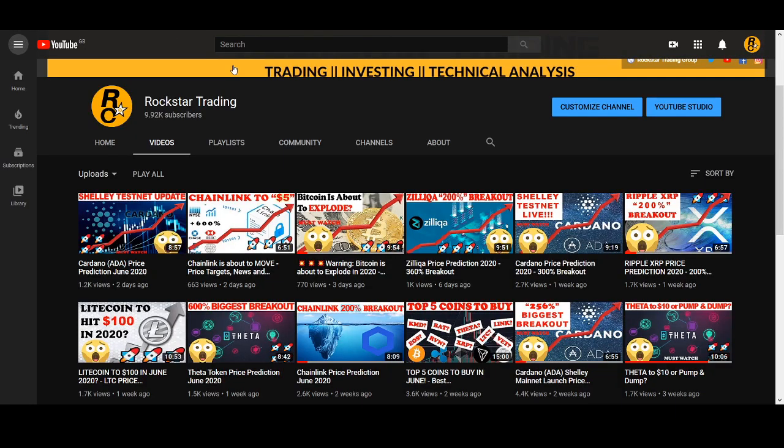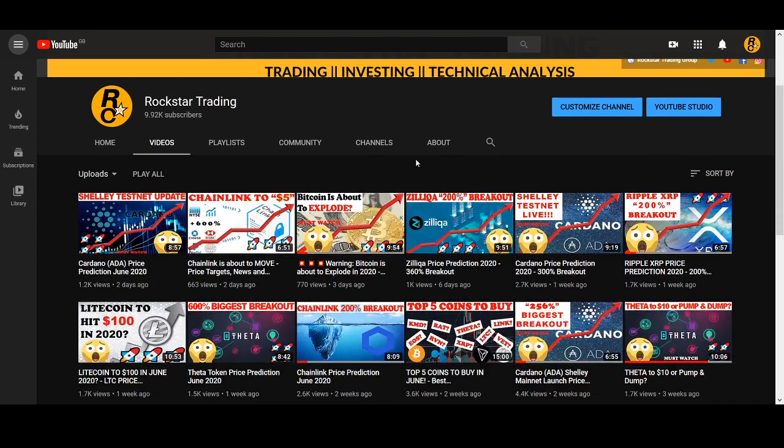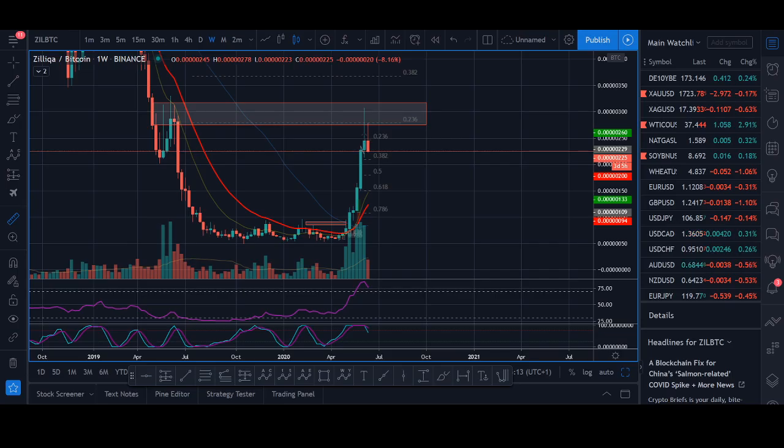If you haven't subscribed to my channel, make sure you smash that like button, subscribe, and turn on the notification bell to stay up to date. I will be doing a live stream once I get to 10k subscribers, so thank you all for supporting me on this journey.